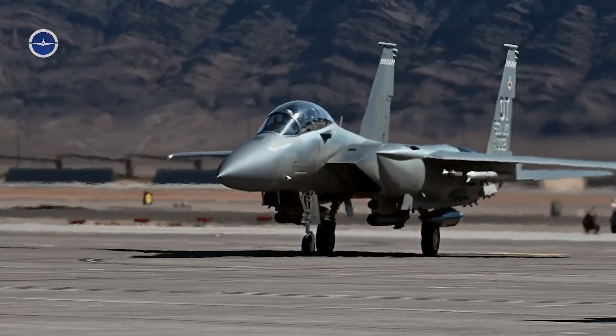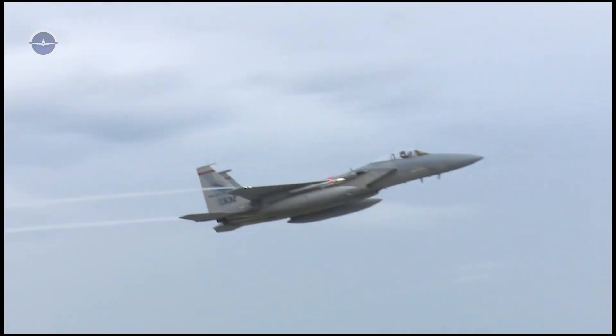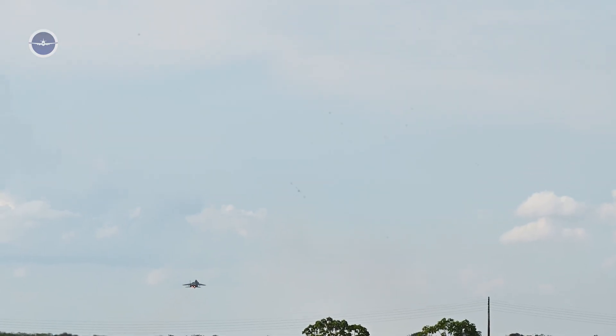Moreover, its ability to operate from more austere airfields gives it logistical flexibility that few other advanced fighters can match.